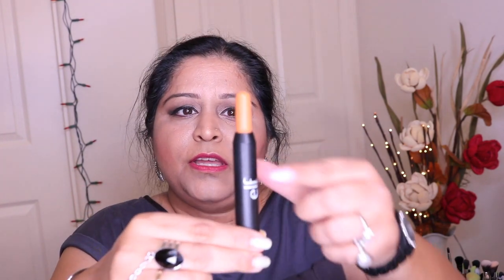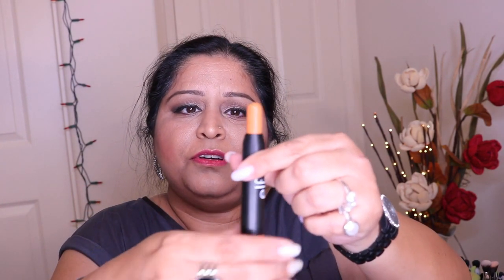The next thing I got is also a new item — this is a color correcting stick. They have it in a dark color, a green corrector, and this one is orange which is for deep skin tones and dark circles. It comes with this much product, which is really good. I am really impressed — ELF Cosmetics is really upping their game.